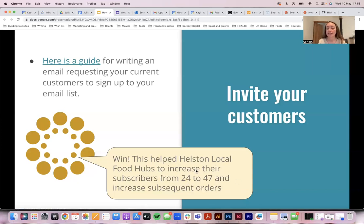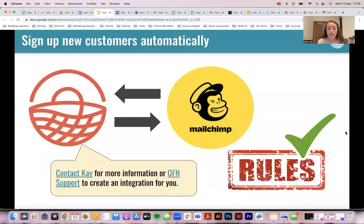Every email list starts with one person. 47 customers for a small-scale food enterprise who have opted in to this more intimate communication route is actually very valuable — even though it's only 25 more people, that's 25 more people who might have just gone somewhere else for convenience. If you're on the OFN, we can set up an integration that helps sign up new customers automatically and helps you get set up in a GDPR-compliant way if you're using tools like MailChimp.